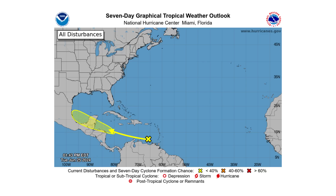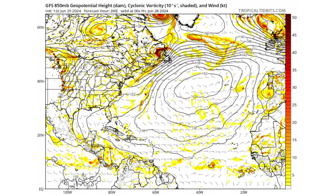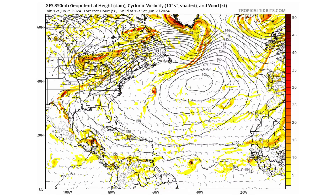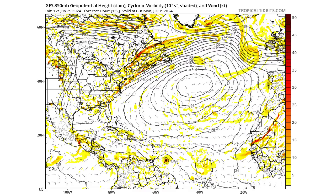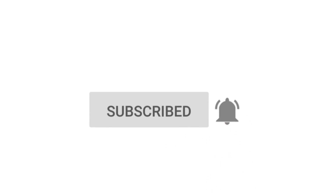Hello everyone and welcome back to the Cyphering Weather. In today's video we are tracking Invest 94L in the Caribbean and if it or the tropical wave behind it will become Tropical Storm Beryl. If you like detailed weather breakdowns, hit the subscribe button and notification bell to get all of my upcoming videos.